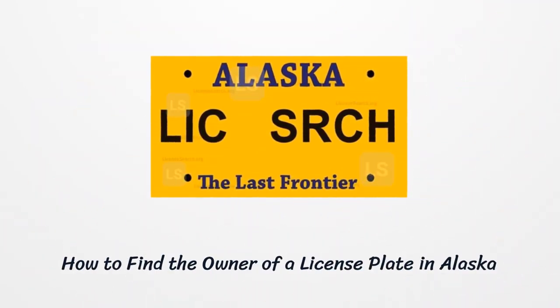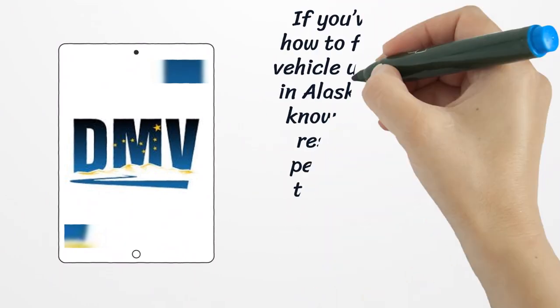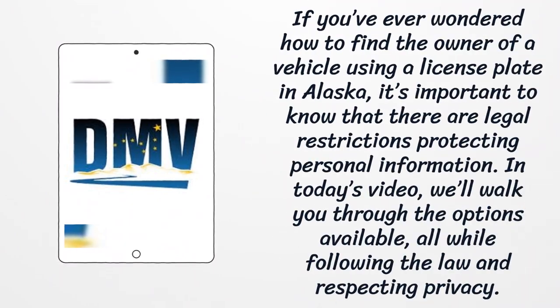How to find the owner of a license plate in Alaska. If you've ever wondered how to find the owner of a vehicle using a license plate in Alaska, it's important to know that there are legal restrictions protecting personal information. In today's video, we'll walk you through the options available, all while following the law and respecting privacy.